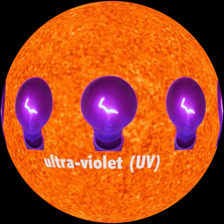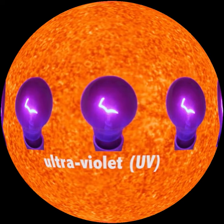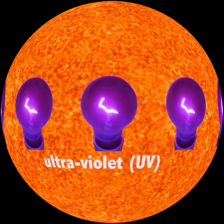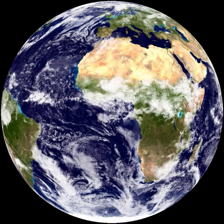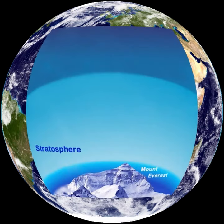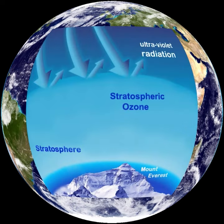We can't see or feel UV radiation except by the damage it causes, such as sunburn and fading fabric. Luckily, our atmosphere protects us. In the stratosphere higher than Mount Everest, a gas called ozone acts like sunscreen and filters out most UV radiation so that even less reaches us at the surface.